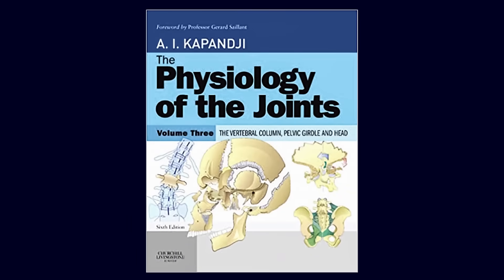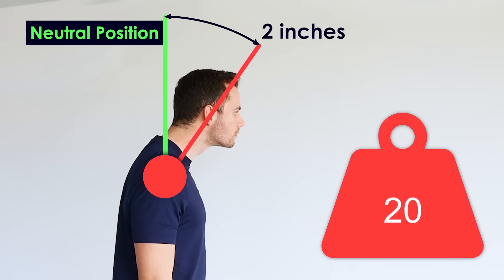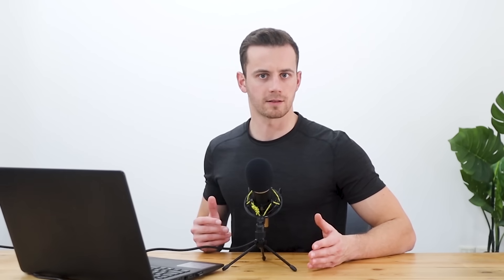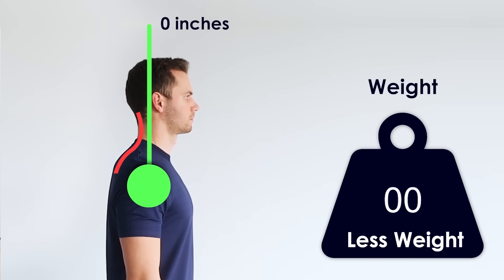According to Dr. Kapandji, for every inch that your head is moving forward, 10 pounds of weight are added to what your neck is forced to support. This means that at a distance of two inches away from your neutral position, your muscles are holding 20 pounds more than they should be. But think about that — if they can hold 20 pounds more than they should in neutral position, how is strength training going to help these muscles?